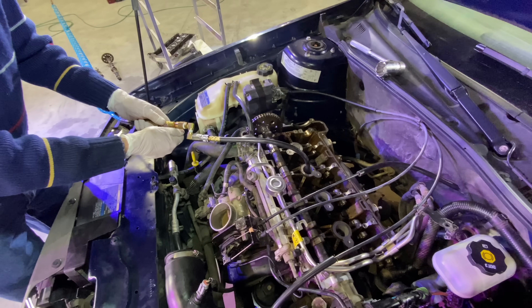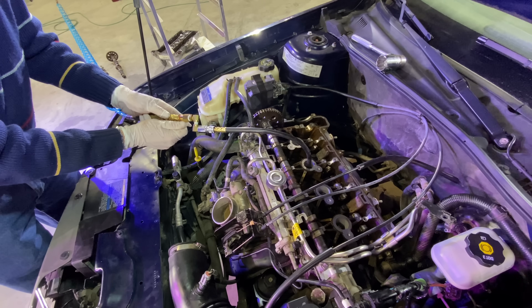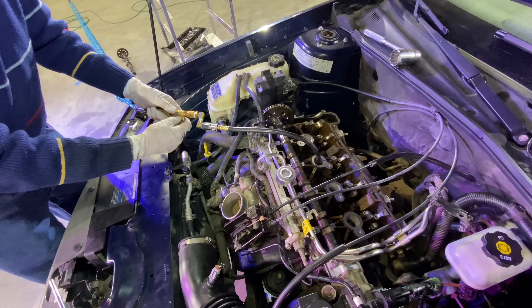Let's see what happens. Let her rip. Uh-oh.